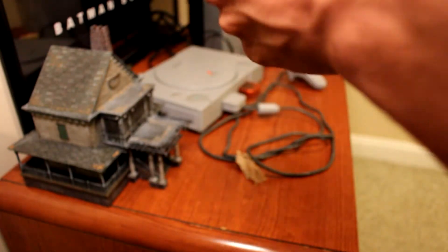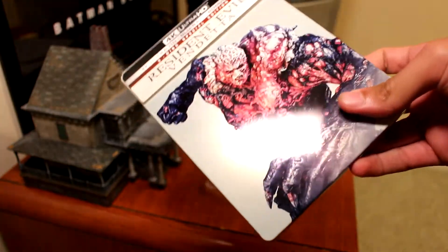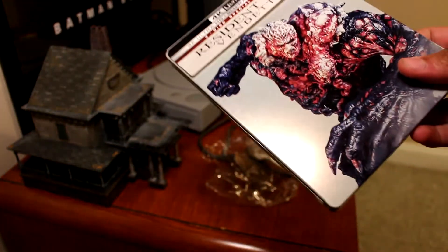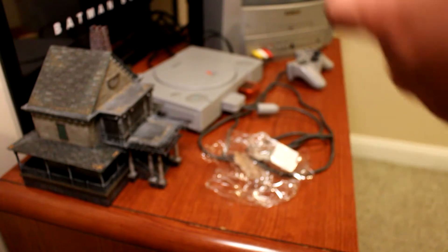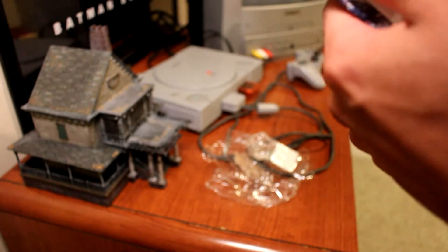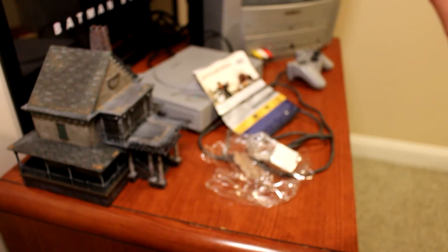I couldn't even order it for in-store pickup. I had to just get it shipped, and it came from like Kentucky or something because that was the one Best Buy that had it. So there you go. I got the little cover on the back there — these are always a bit weird on Blu-rays. But I like the backs.